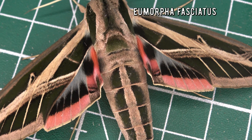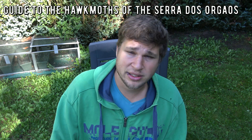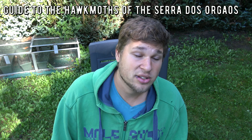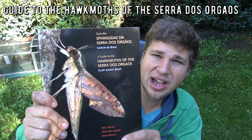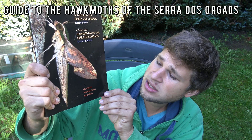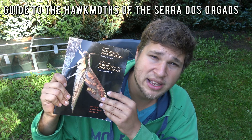But how do you recognize these species? How do you identify them? For that I'm going to recommend a nice source for you today. You may wonder how it's possible that in my videos I sometimes instantly recognize the names. Well, I'm not knowledgeable enough to know the over 200 species of hog moths in southeastern Brazil by heart. So I'm cheating a little behind the scenes with this wonderful book: A Guide to the Hog Moths of the Serra dos Órgãos, made by Alan Martin, Alexandre Soares, and George Bizarro. Today I really want to talk about this wonderful publication.